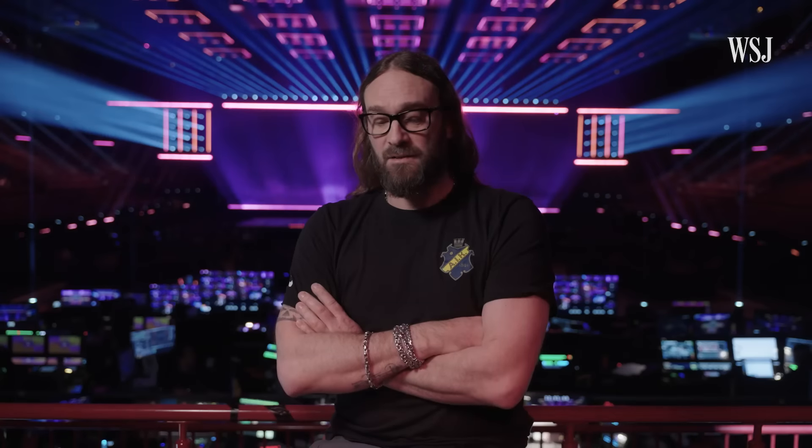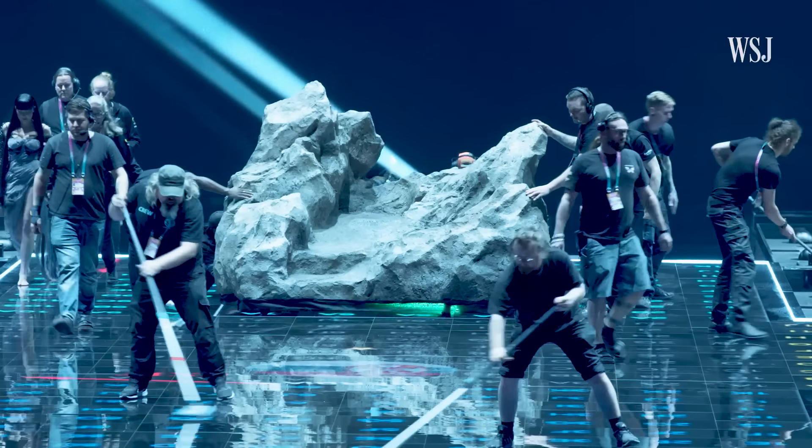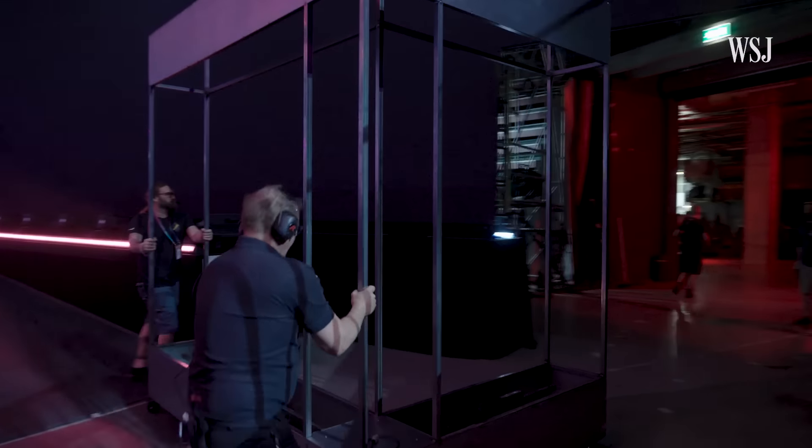All of this coordination goes entirely unnoticed by the viewers at home, who are instead shown a 50-second pre-recorded video called The Postcard, which introduces the next country to take the stage. That is basically when all hell breaks loose for us.